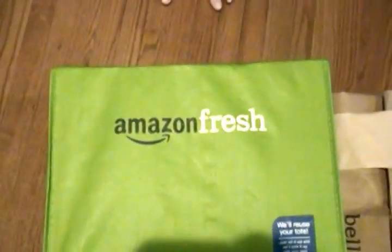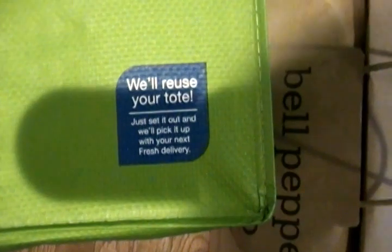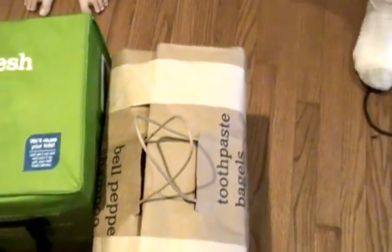Hello again, it's the Guillorys and we got an Amazon Fresh delivery. I ordered this morning and it came about five o'clock. This is the tote — on your next order you just put it out and they take it with them. They give jobs to all kinds of people just to deliver the groceries. Let's go ahead and open the bag.